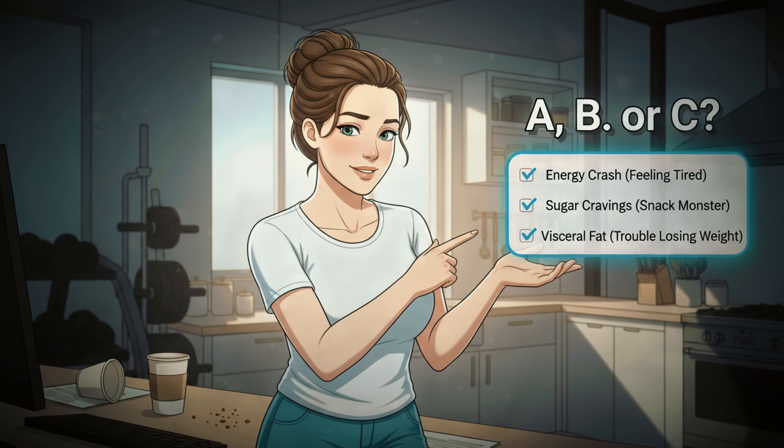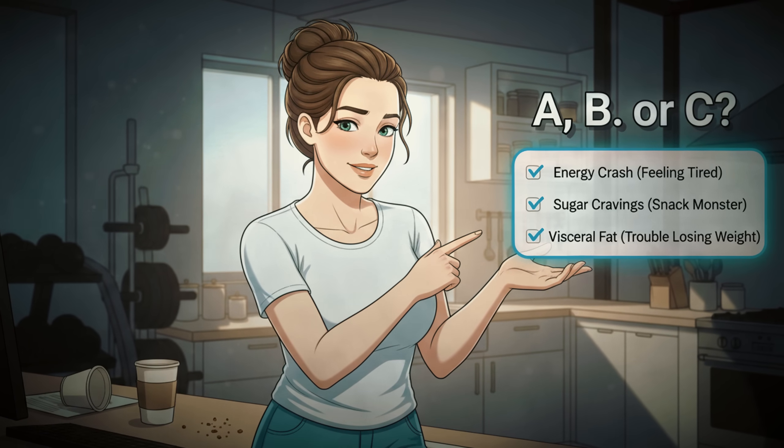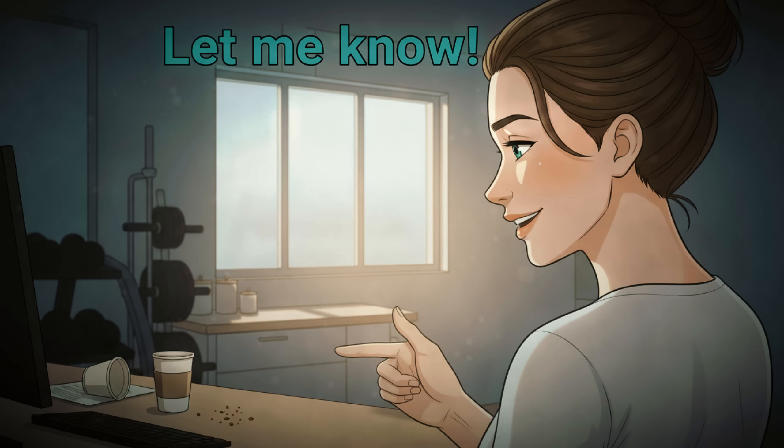Which of these symptoms hits home the hardest for you? A: Fatigue, B: Mood swings, or C: Difficulty losing weight? Let me know below.